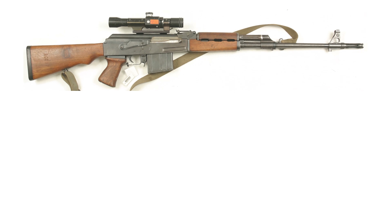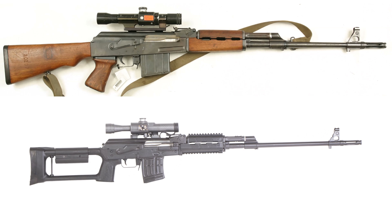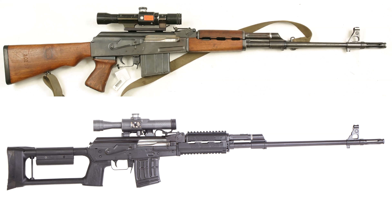Because it's a related subject and didn't seem to fit anywhere else, first we're going to talk about the Yugoslavian M76 in 8mm Mauser. Then later, we'll talk about the modern Serbian M91 in 7.62x54.